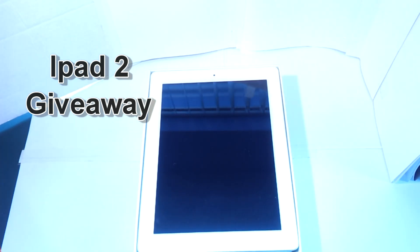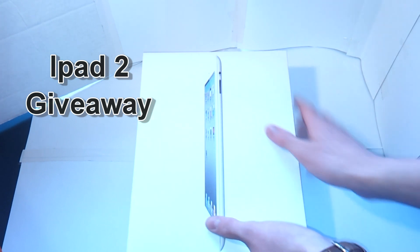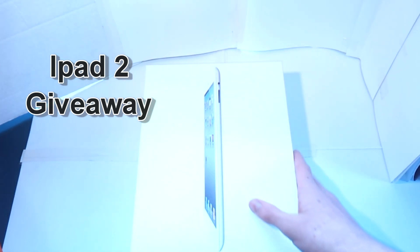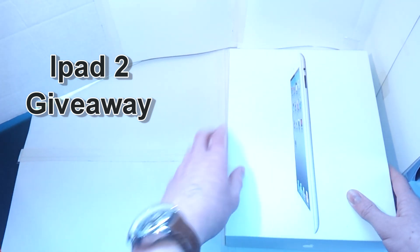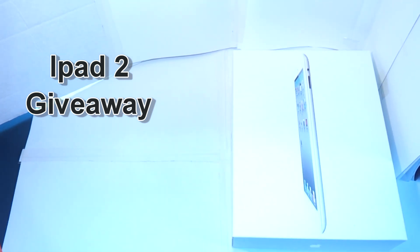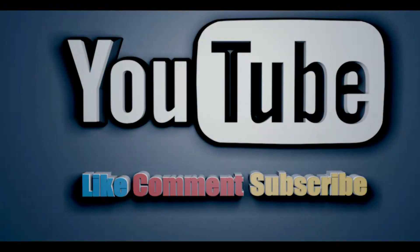But anyway guys, it's a free giveaway. All you've got to do is like, subscribe, and leave a comment. I will be revealing this on my next video when I'll be showing who's won it. Share the video and I'll do it on a quicker date. Just leave a comment and subscribe.